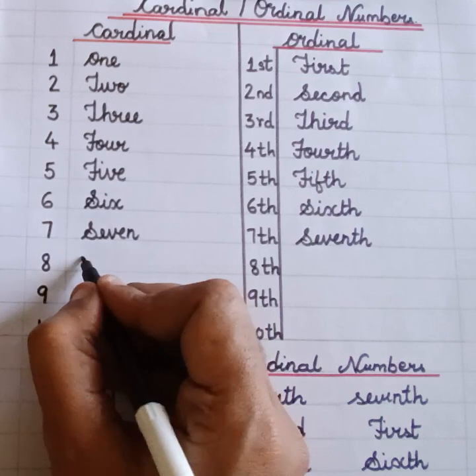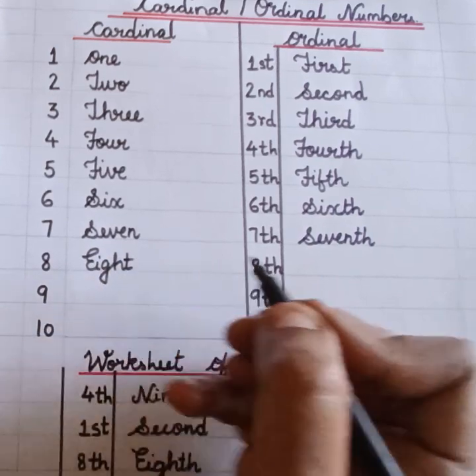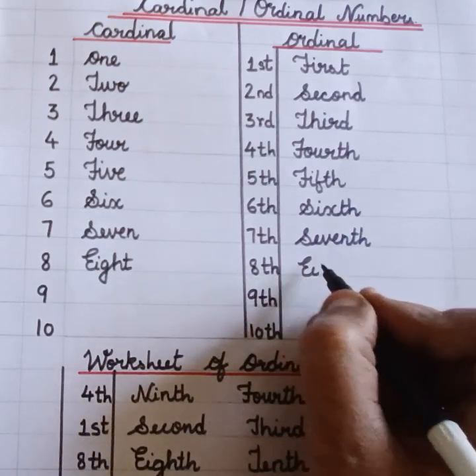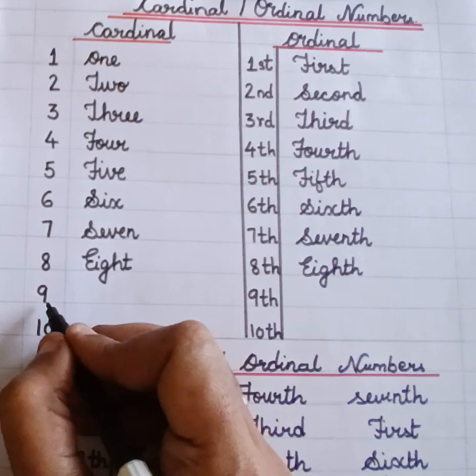Eight. E-I-G-H-T. Eighth. E-I-G-H-T-H. Eighth. Nine.